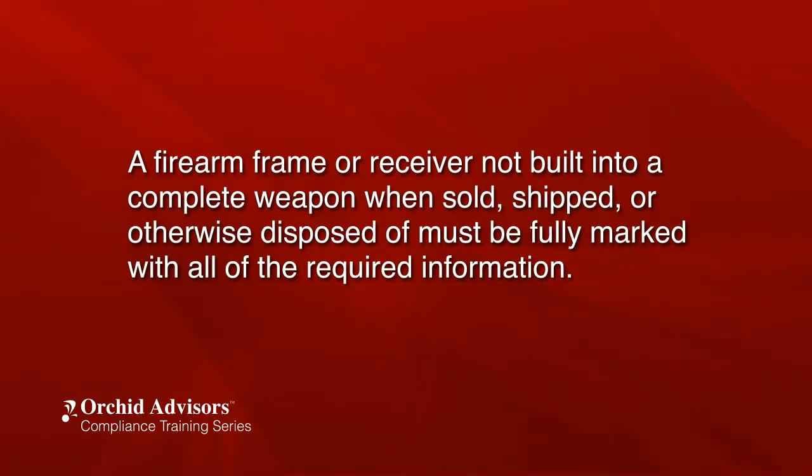A firearm frame or receiver not built into a complete weapon when sold, shipped, or otherwise disposed of, must be fully marked with all of the required information. Special consideration should be given for engineering samples and firearms made out of alternative materials during the research and development process.